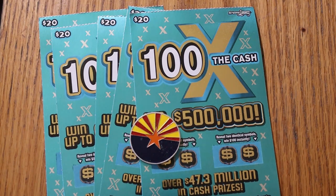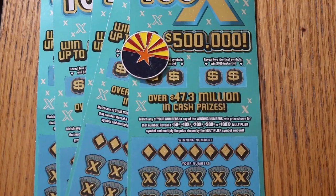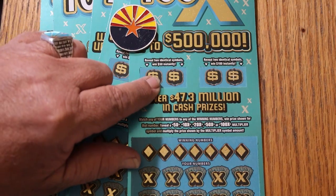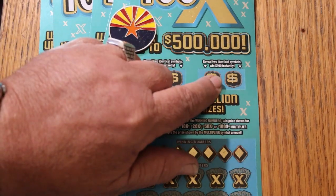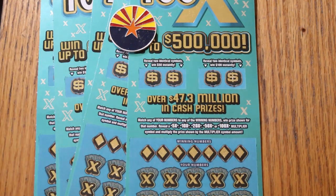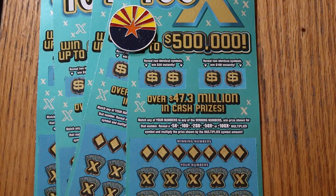It is a match your number to the winning number. Or you can find the multipliers of 5, 10, 20, 50, or 100. Or it might be possible to find a bonus of $50 with two identical symbols, or $100 with two identical symbols. I've got tickets 20 through 24 — five of them. Odds are 1 in 3.05, and the book number is 073409.